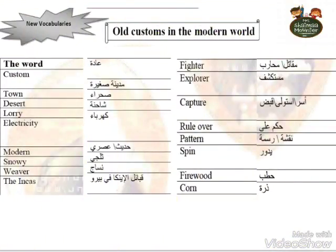Let's move to the new words: custom, town, desert, lorry, electricity, modern, snowy, weaver, the Incas, explorer, capture, rule over, pattern, span, firewood, worn.